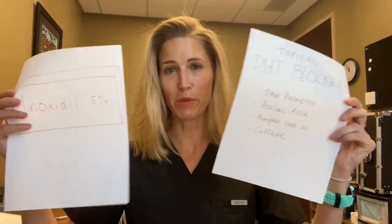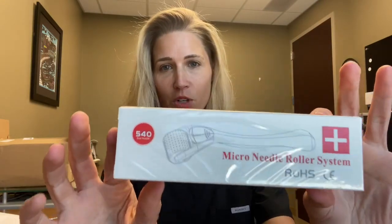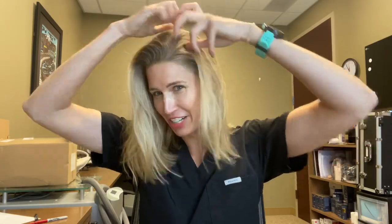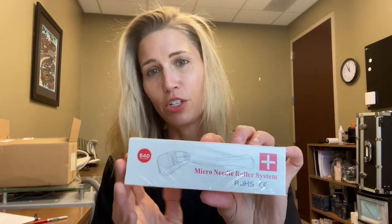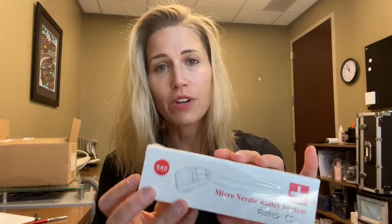Something else to think about is how we can get better penetration of our various topicals. A couple of different options are out there. You can do derma rolling if you have very short hair or no hair — derma rollers have little needles that you roll over your scalp. As you can imagine, if you have longer hair it can get all tangled up. So it can be a problem for some people. I would use a 0.25 millimeter depth if you're going to do that, and you can get derma rollers for about $30 on various sites online.